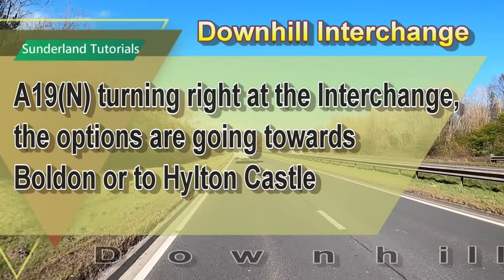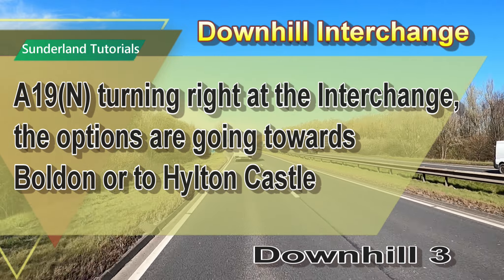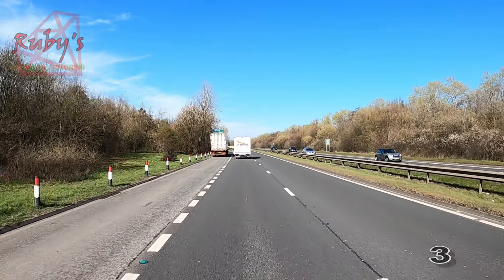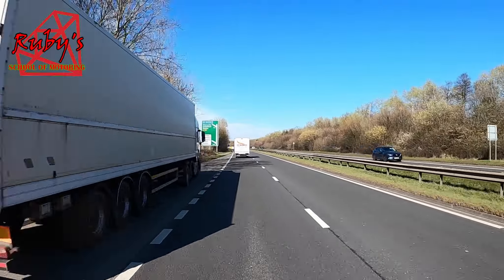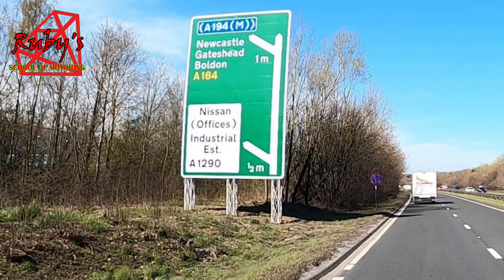Downhill 3, A19 North. We're coming off at the Downhill interchange and the options are towards Bolden or to Hilton Castle. In half a mile we're coming off the Nissan offices industrial estate exit for the A1290.